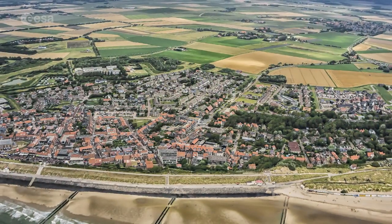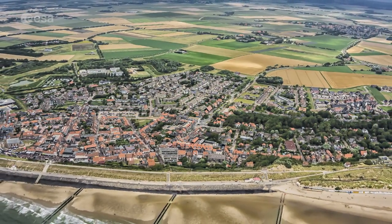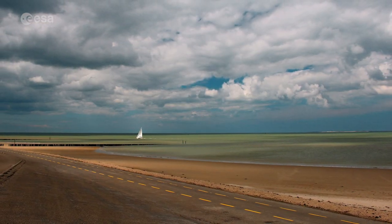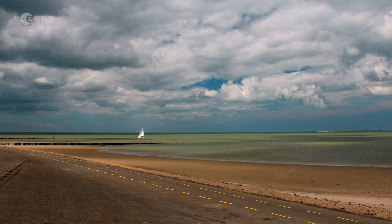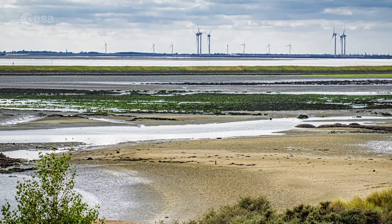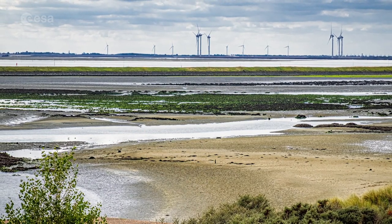Large parts of Zeeland, which translates to sea land, lie below sea level. The province was the site of a deadly flood in 1953, brought on by a combination of high spring tides and a strong windstorm that severely damaged the low-lying coastal region.